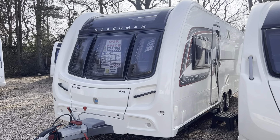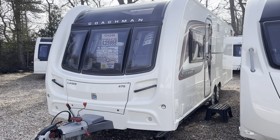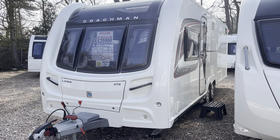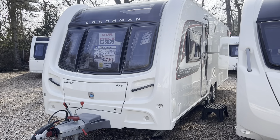Hi everyone, welcome to Burton Caravans at Camwell. My name's Leah and I'll be taking you around our 2017 Coachman Laser 675. It's a twin axle, four berth, transverse island bed and washroom.